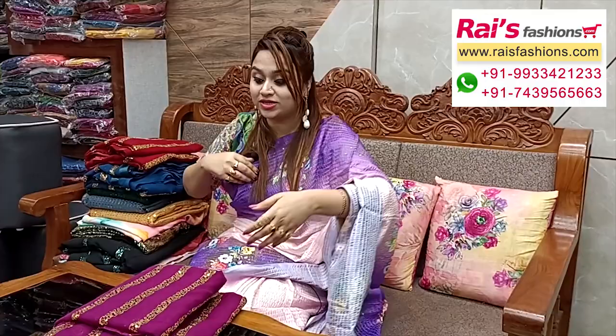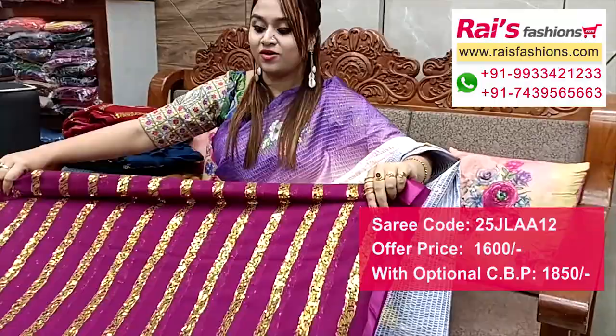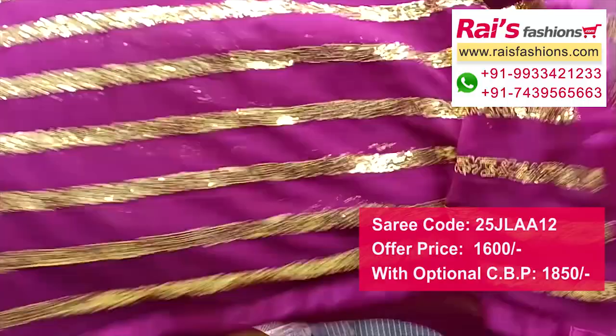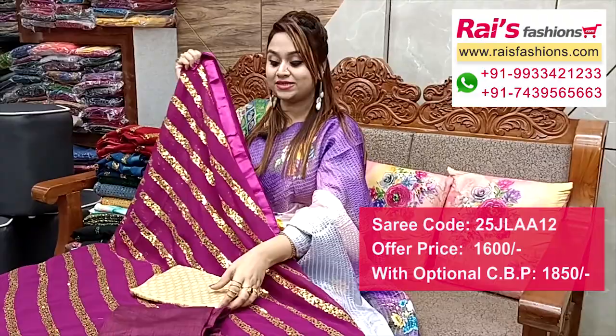This one also has nice color combinations — pure georgette with sequin design work, acrylic designer lace border with beautiful sequin design work and stripes all-over. Very fresh looks. Full base part with all-over sequin stripes design, border portions have lace border, all-over sequin design — base is georgette. Fancy looks, bright color combinations. Running blouse piece. I suggest a golden base heavy brocade work contrast blouse piece for your bright party looks.